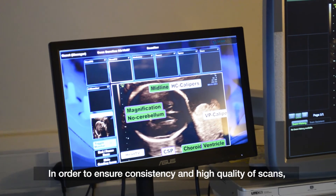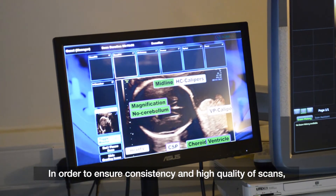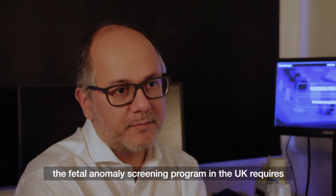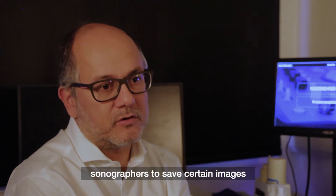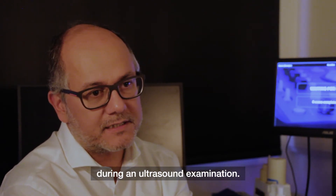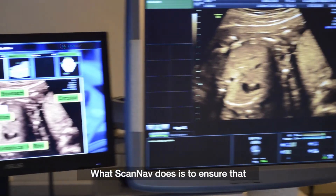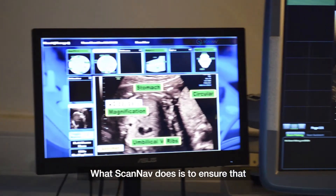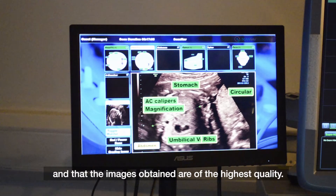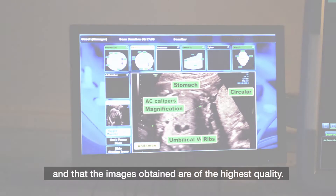In order to ensure consistency and high quality of scans, the fetal anomaly screening program in the UK requires sonographers to save certain images during an ultrasound examination. What ScanNav does is ensure that the sonographers have done that and that the images obtained are of the highest quality.